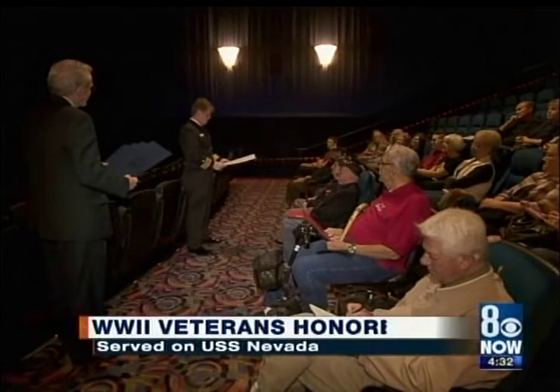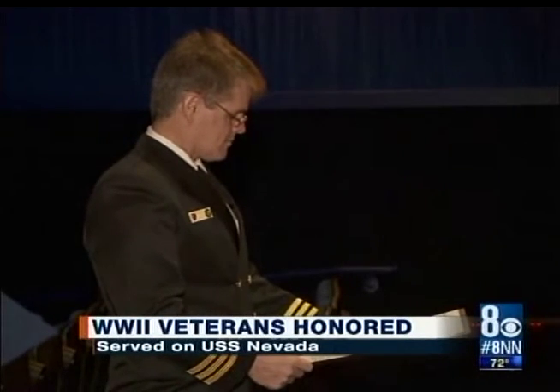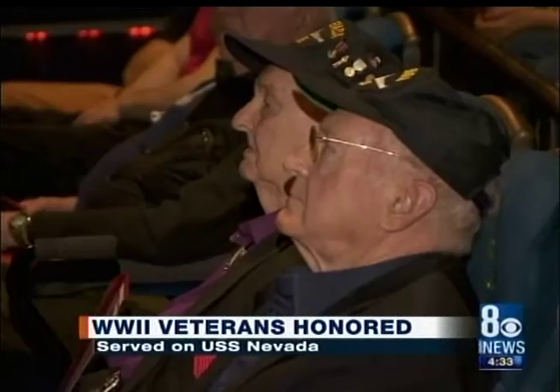World War II veterans were honored today for their service to our nation. Several events were held across town, and we were able to meet up with some of the veterans at the South Point Cinemark theaters, where a 35-minute documentary on the USS Nevada premiered.